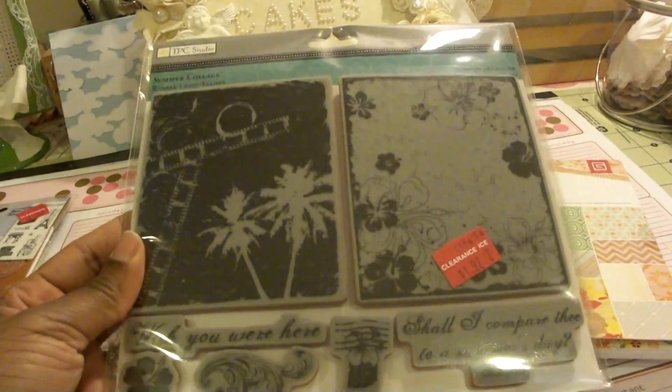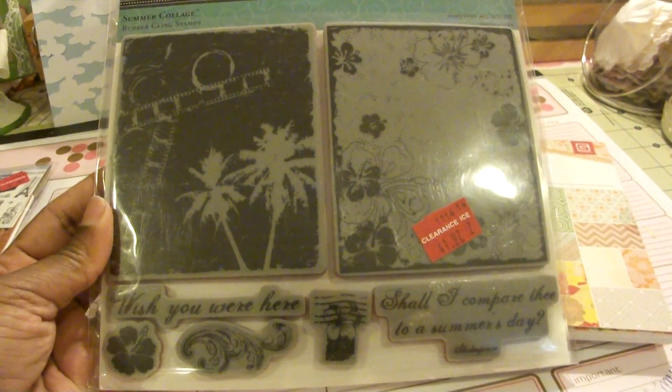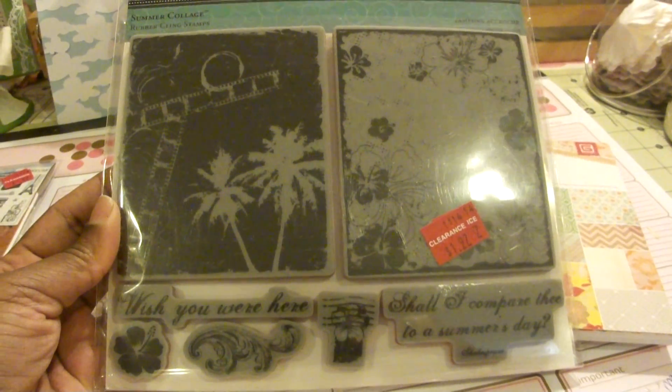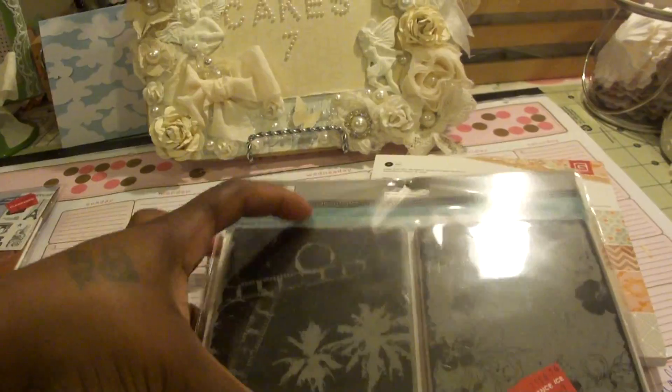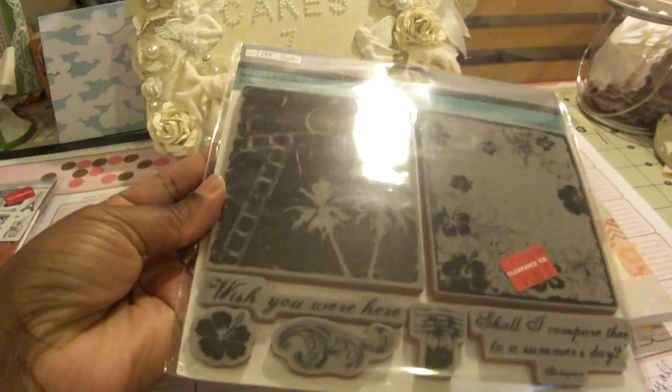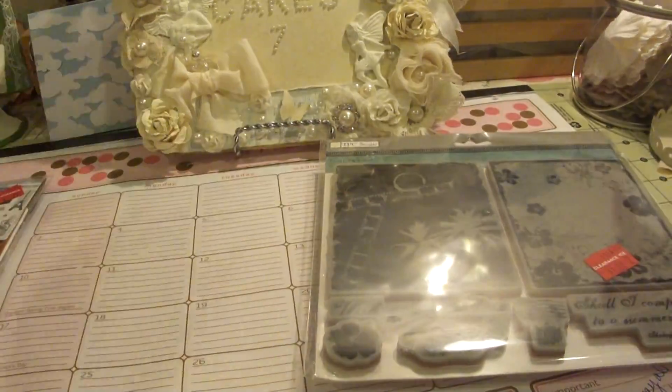Then I got this stamp set. It was $1.97. It's called Summer Collage and it's really huge — the stamp set is really huge. So I got that for $1.97.